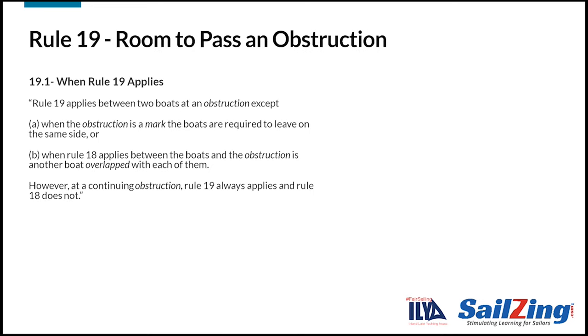Now let's look at rule 19. Note that rule 19 addresses room to pass an obstruction, while rule 20 addresses room to tack at an obstruction. We'll cover rule 19 in two parts.